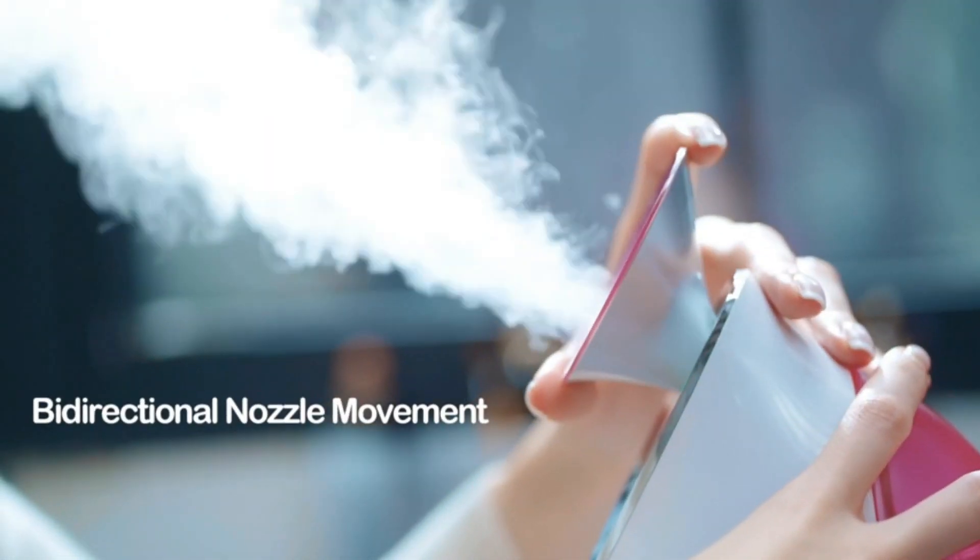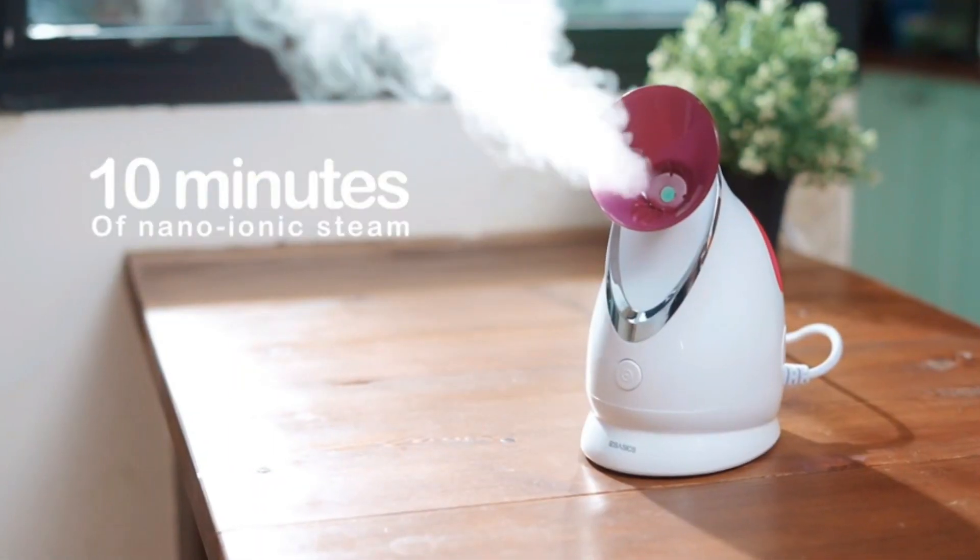The direction of the nozzle and steam flow is adjustable, providing you with the best facial experience. Moreover, with its 5-piece skin kit, you can remove blackheads and blemishes for perfect skin condition. Click the link in the description to purchase this beauty!